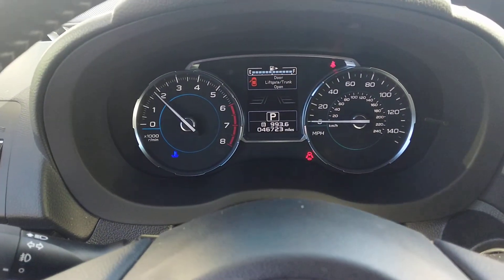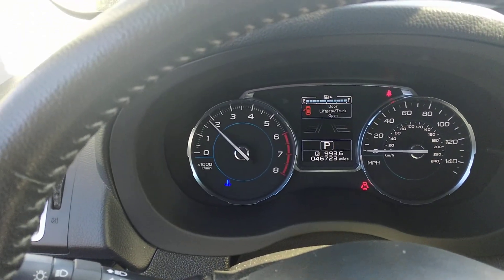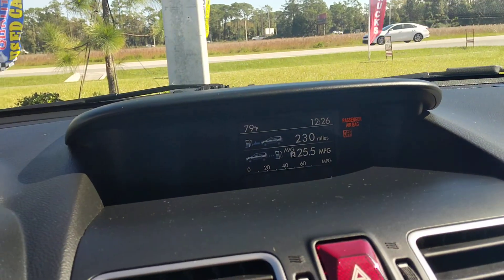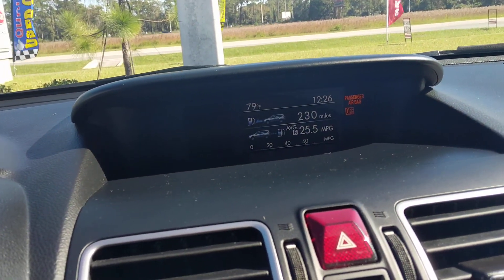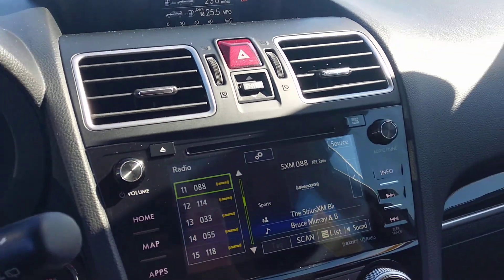It gives you all your information at the instrument panel, and then you get information up top in the dash as well, which gives you your mileage, fuel economy, and stuff like that. Very beautiful car.